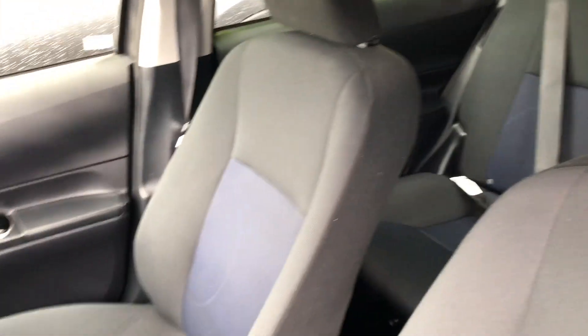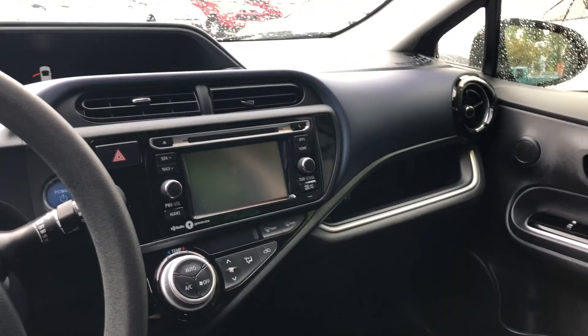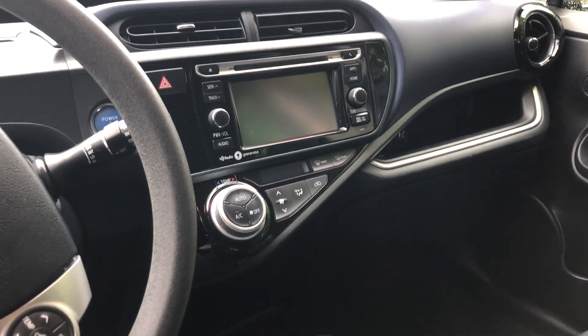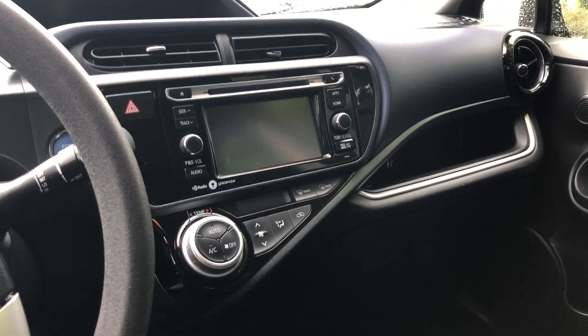The interior of this vehicle is two-toned — it is black and navy. Right here on the front dash you've got a touchscreen display which is fully equipped with Bluetooth. You also have all of your temperature controls below that, a CD player, and front and rear defrosters.